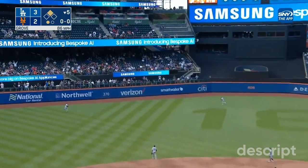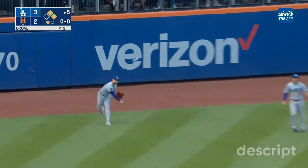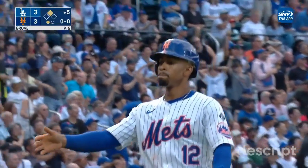He slams one toward the gap in left center field, headed back toward the fence, and it's off the base of the wall. The runner is in with the tying run. Martinez to second — he slides in safely with an RBI double, and the Mets have come back.